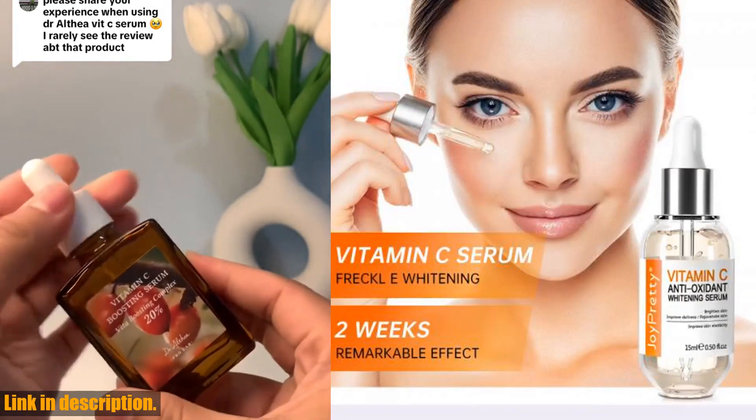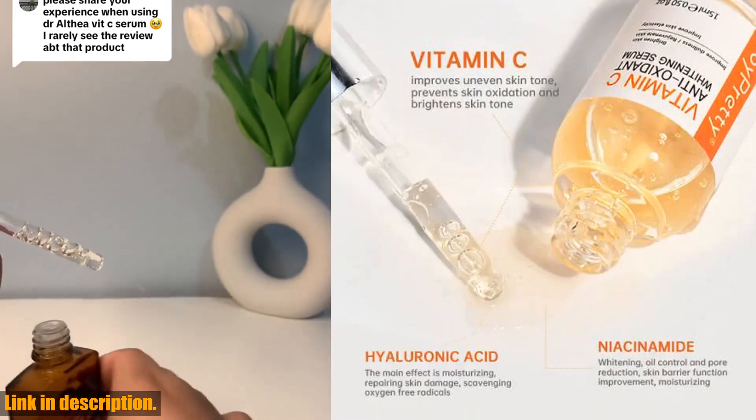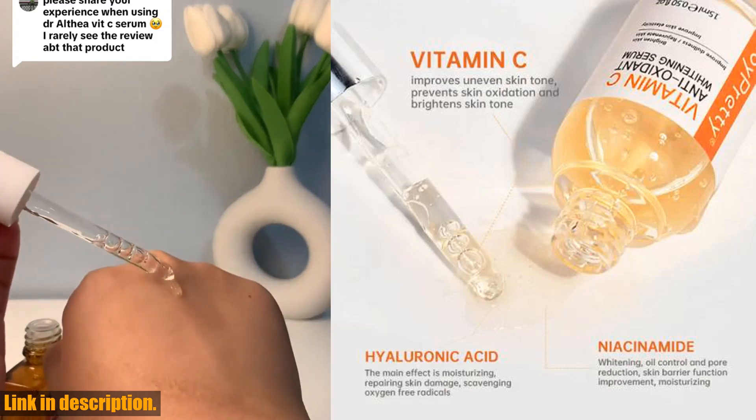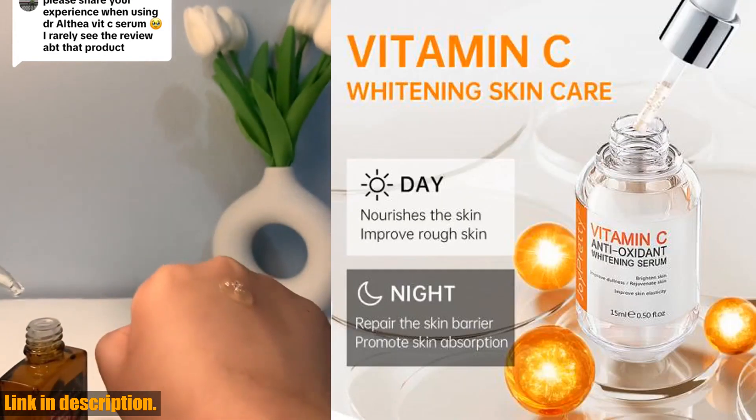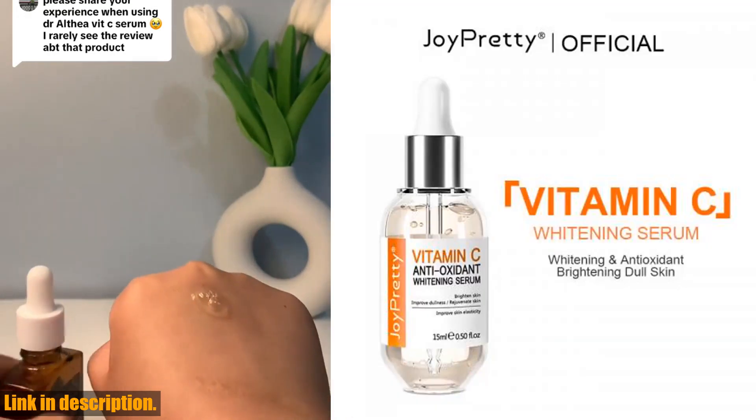With a high concentration of vitamin C extracted from citrus peel, this serum is a powerhouse when it comes to fighting off skin villains like radicals and oxidants. Say goodbye to dull skin and fine lines, and hello to a brighter, more rejuvenated complexion.